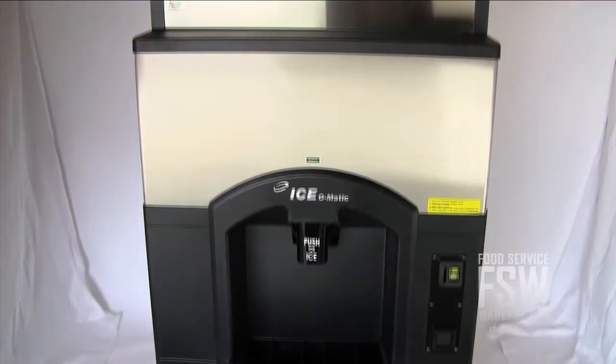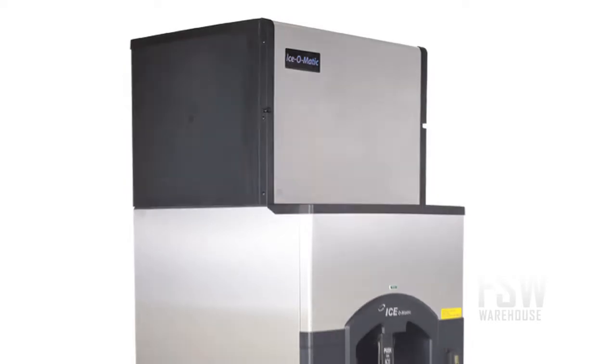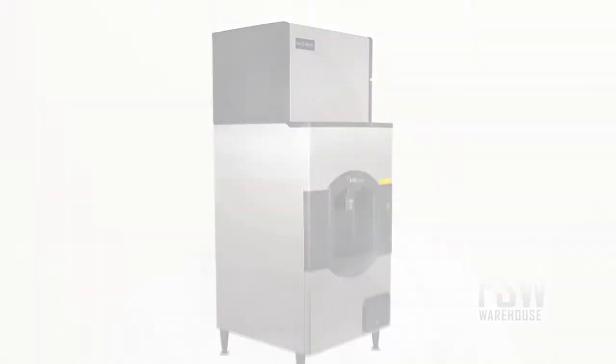This ice machine and hotel dispenser combination from Ice-O-Matic provides a reliable ice dispensing system for hotels and motels. For more information, visit us online at www.foodservicewarehouse.com or give us a call at the number provided.